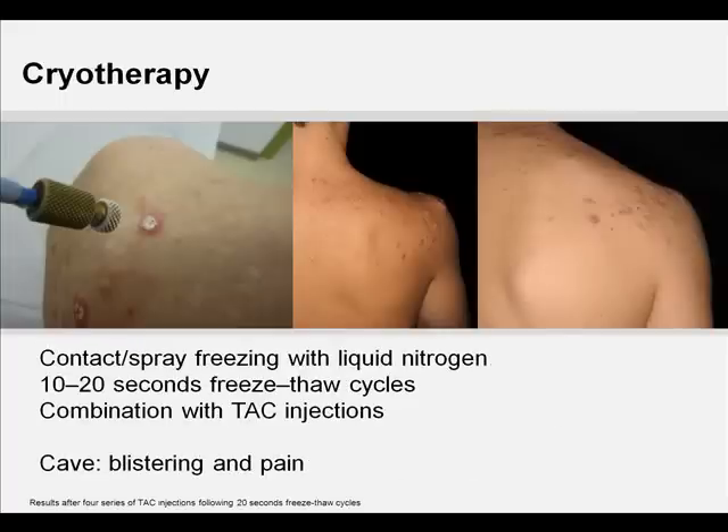Cryotherapy has been used as monotherapy and in conjunction with other forms of treatment for excessive scars. In particular, the combination of cryotherapy with intralesional TAC injections seems to yield marked improvement of hypertrophic scars and keloids. We recommend cryotherapy directly before the administration of intralesional TAC injections, since success rates appear to be increased.